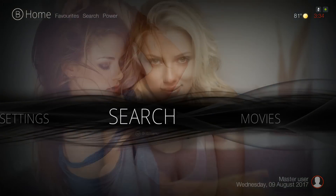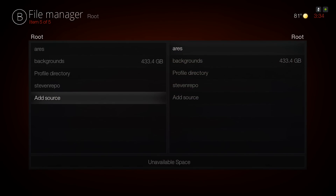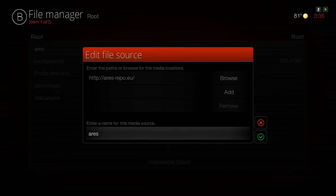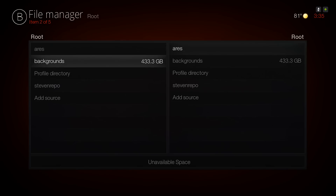Now let me show you how to install this build. Go into your File Manager, go to Add Source. The source you'll put in there is the Aries Wizard, which is HTTP colon slash slash Aries-repo dot eu. Name it 'Aries' or whatever you wish, then hit Save. Go back in to make sure you typed it correctly — if you see an item in there, you're good to go.